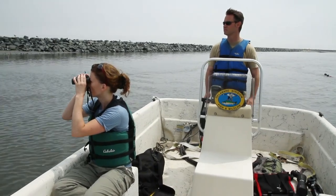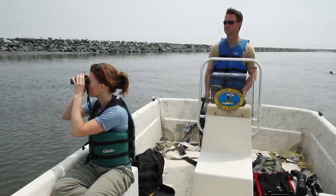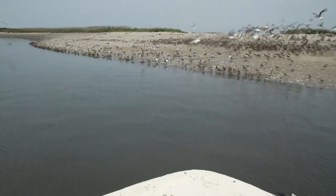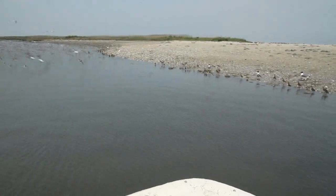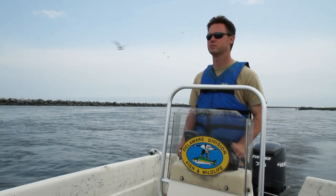We are at Musclean Harbor. It's one of the most important sites in Delaware Bay for migratory shorebirds. My name is Kevin Kalis and I'm a wildlife biologist.